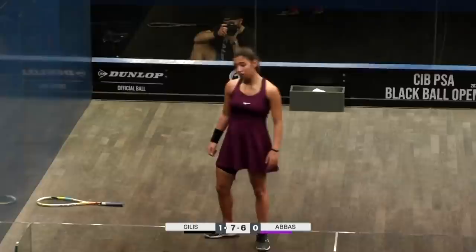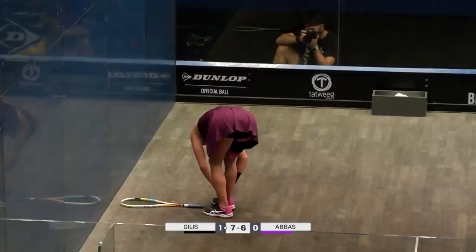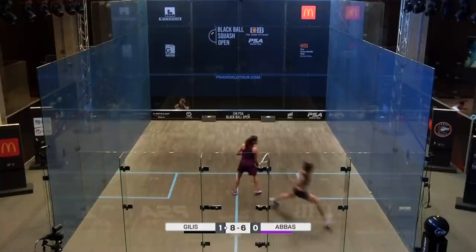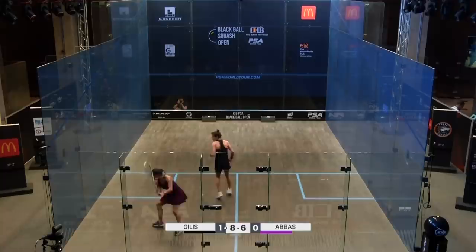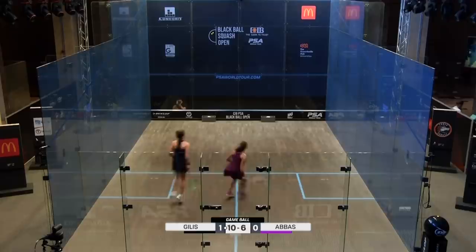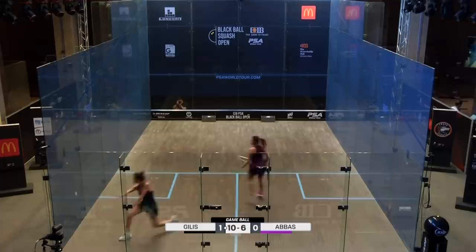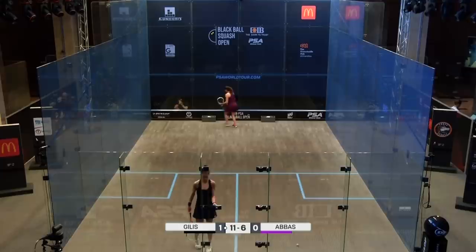No let — ball nicked out there. Gillis choosing to go for the cross drop option, which was the slightly more risky of the two, but it's just not quite organised enough right now. Gillis is steaming away here — she put the hard yards in and she's reaping the benefits. Lovely little change there as she just floats that boast around with a bit of slice. Two games to love.